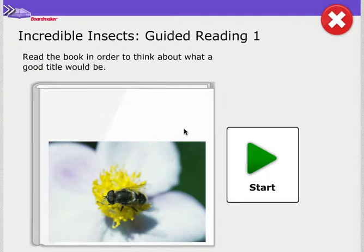Today in guided reading we're going to be reading our book in order to think about what a good title would be. So we're thinking about a title for this book. Let's look through the pictures and then choose the best title.